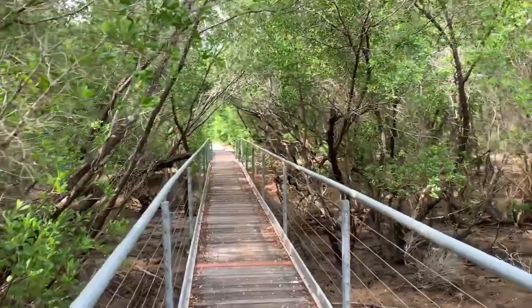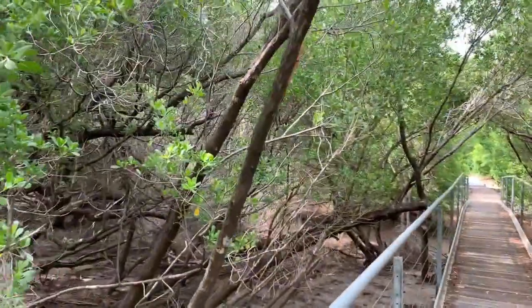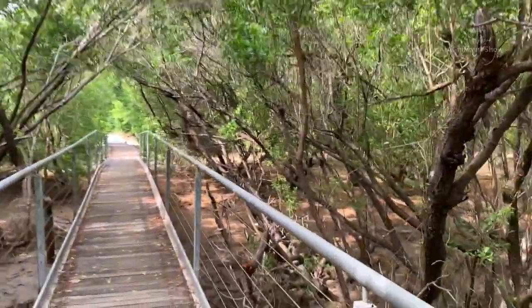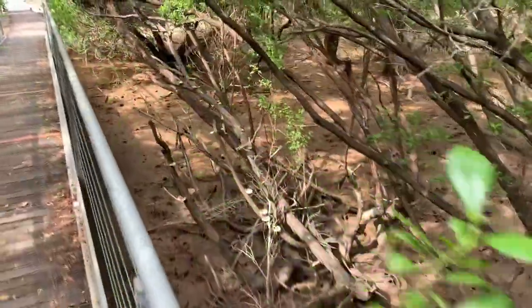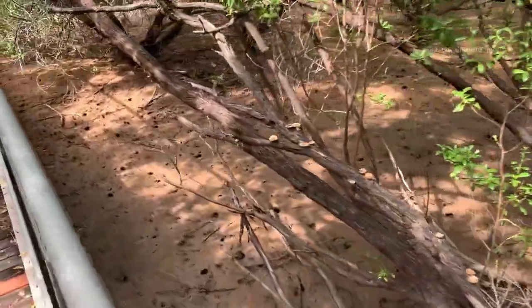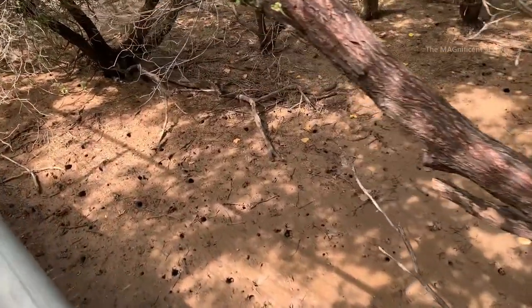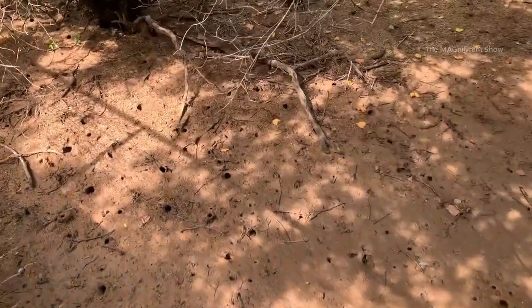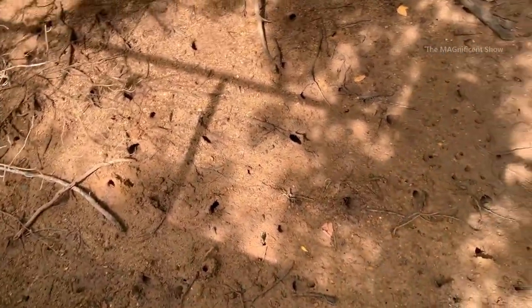Look at this beautiful boardwalk — on both sides there are a lot of trees which grow in the muddy land. During the high tides this place will be flooded. You can also see a lot of holes below on the ground where crabs live.